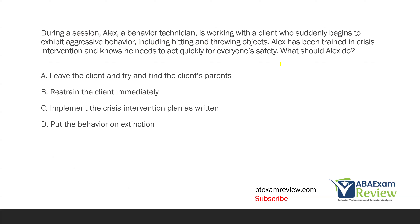During a session, Alex, a behavior technician, is working with a client who suddenly begins to exhibit aggressive behavior, including hitting and throwing objects. Alex has been trained in crisis intervention and knows he needs to act quickly for everyone's safety. What should Alex do? Every plan should have some sort of crisis intervention plan ready. In this case, Alex has a client who is being aggressive — throwing objects and hitting — which could be very dangerous for Alex, the client, and anyone else around them.